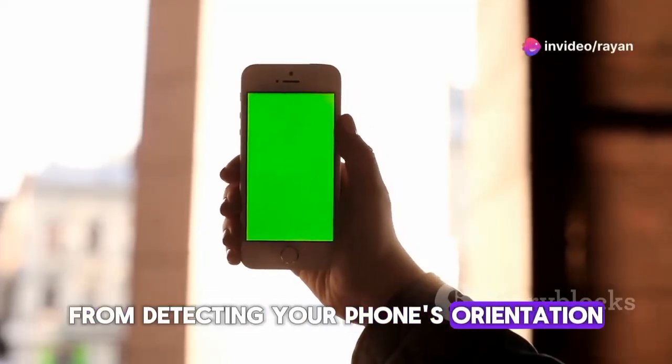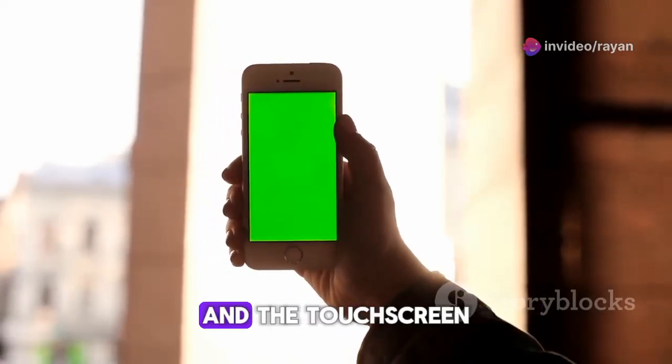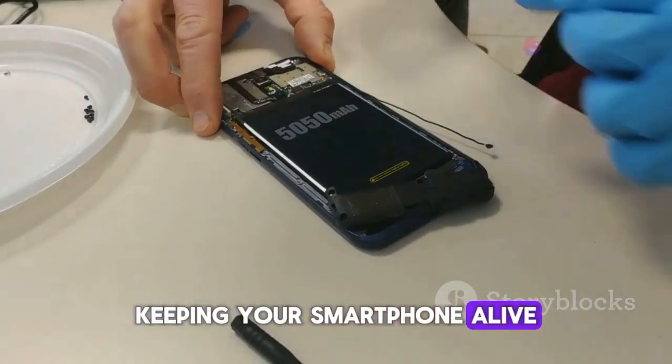Various sensors provide a range of functionalities, from detecting your phone's orientation to adjusting screen brightness. The camera system works to capture stunning photos, and the touchscreen allows you to interact with your device. Lastly, the battery powers all these components, keeping your smartphone alive and functional.